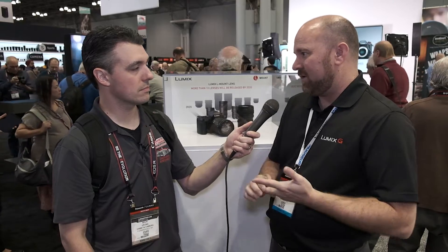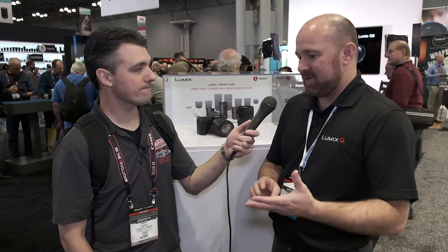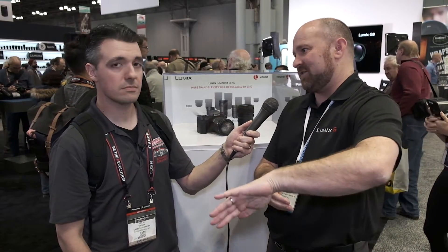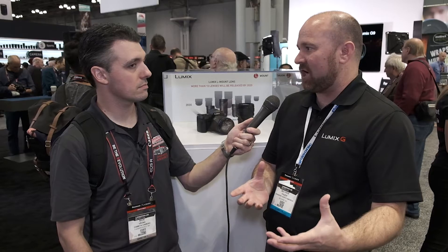We obviously saw a market need for full-frame, and we also see a market for Micro Four Thirds. I don't think people realize how many pro bodies Panasonic actually builds. The GH5, GH5S, and the G9 are all pro-grade bodies. The G9 can do 60 frames per second burst and 20 frames per second burst with continuous autofocus, both in RAW, and can do 50 images per RAW burst before you have to empty a buffer. For professionals who covet lightweight and compact bodies, that's where the G-Series lives. For professionals who need full-frame, that's where the S-Series is going to live.